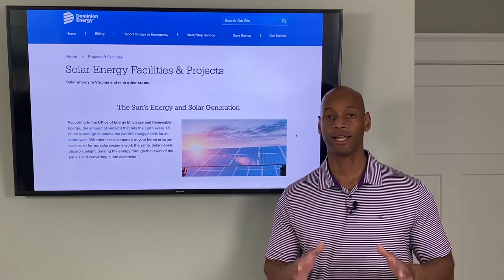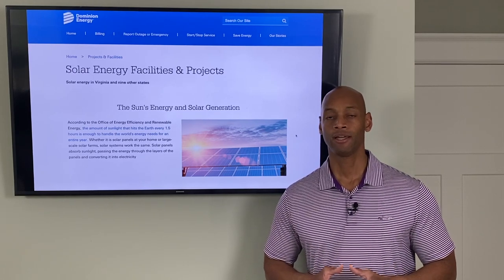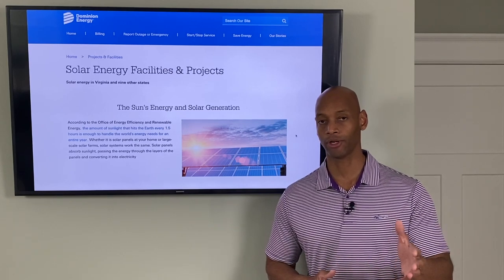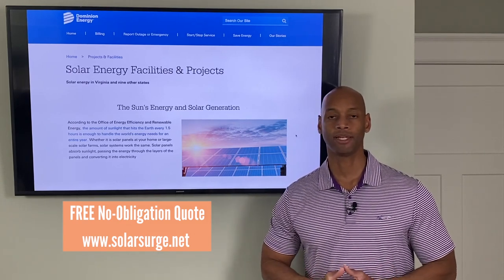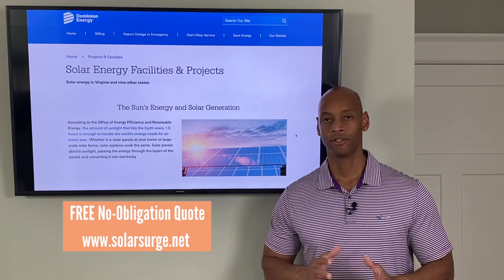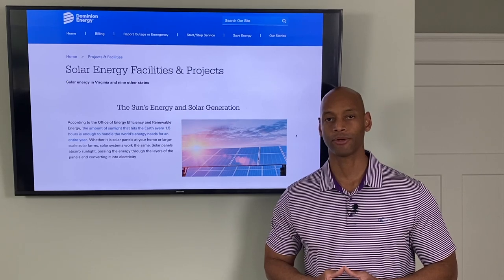If you'd like to get a quote for installing solar panels for your home in Virginia, we have great partners in Virginia and we'd be happy to help you get set up. If you're not already working with somebody, feel free to reach out using the link below for a free, no-obligation quote. We'll set up a short virtual meeting — about half an hour — to talk about your needs and requirements, and I can put together a design for you.